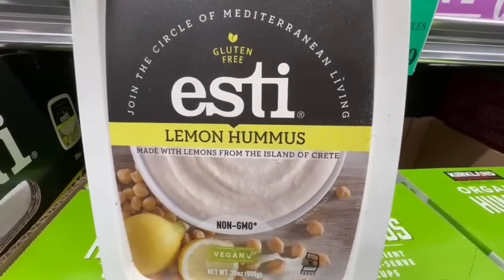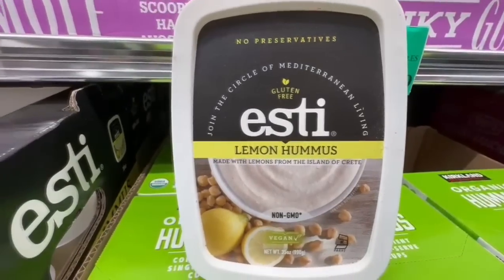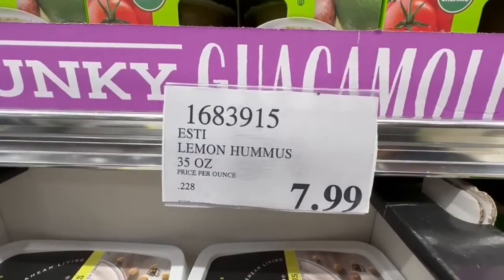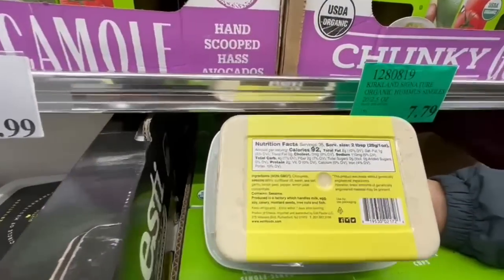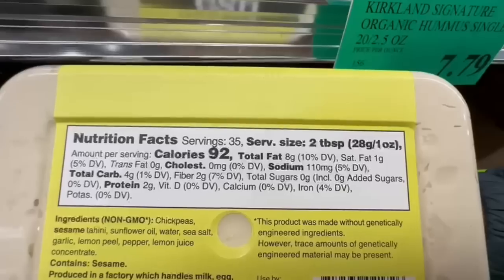All right guys, let's start off today's video with some very interesting new items I'm finding here at Costco. This is a lemon hummus — I love Mediterranean food, so I'm really looking forward to trying this item. It's 35 ounces for the price of $7.99. I'm wondering if it's any good, to be honest. Here are the nutrition facts.